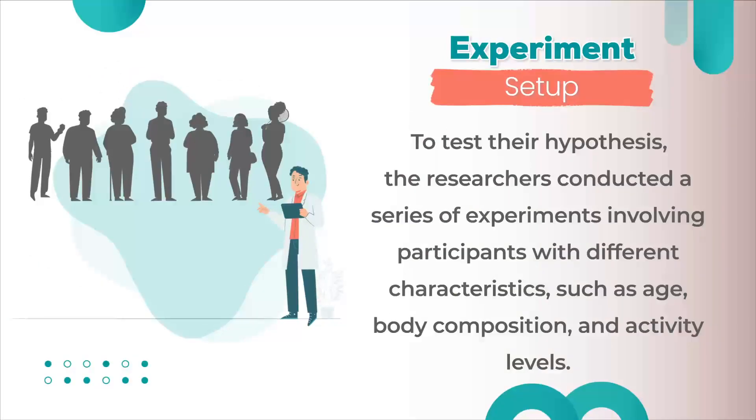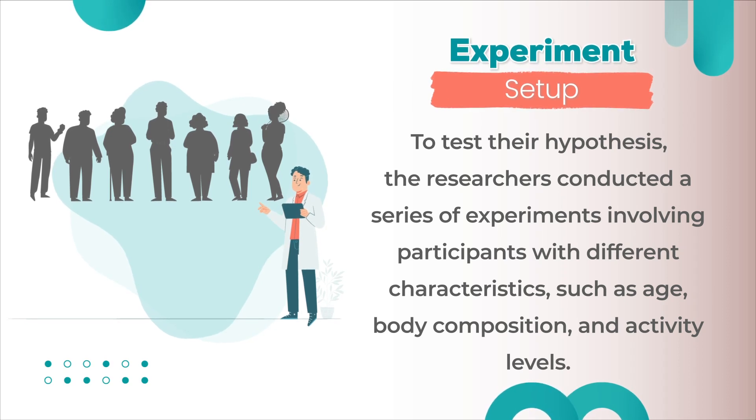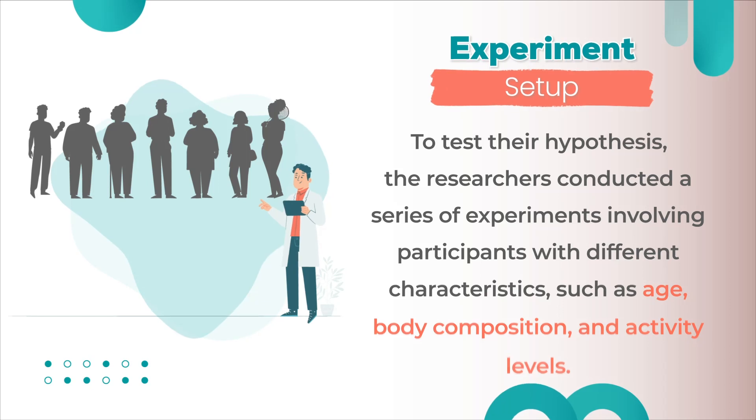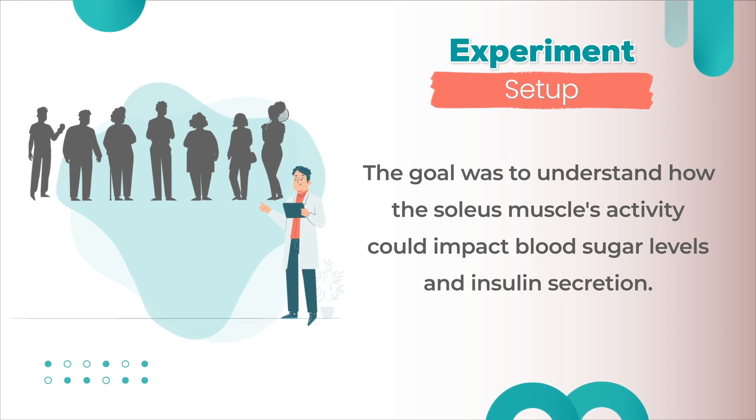The researchers began by investigating the soleus muscle, a deep calf muscle primarily responsible for maintaining posture and stability during standing and walking. They hypothesized that this muscle's unique properties could play a crucial role in regulating blood sugar levels and overall metabolism. To test their hypothesis, the researchers conducted experiments involving participants with different characteristics such as age, body composition, and activity levels, aiming to understand how the soleus muscle's activity could impact blood sugar levels and insulin secretion.